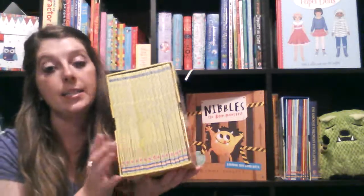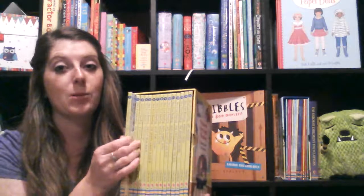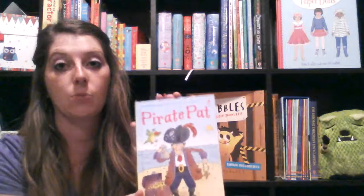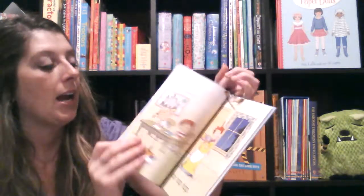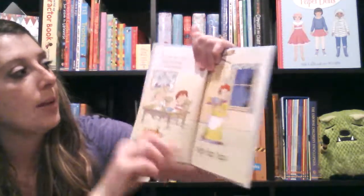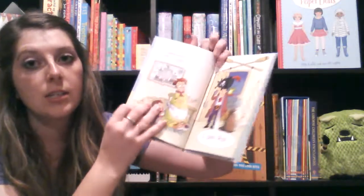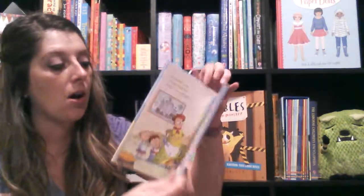One of our great sets is our Very First Reading Set. We just got the Very First Reading Library, which is actually a better value — it has more books in it. So this is Pirate Pat, the first book. The child reads the bolded words — you see 'tap, tap, tap' — and the parent reads the text at the top. You can see they're reading very short words, helping them with their phonetics — 'I am Pat' — and getting them confident.